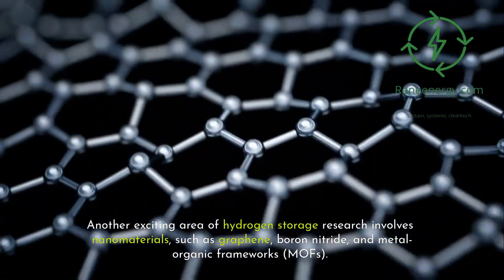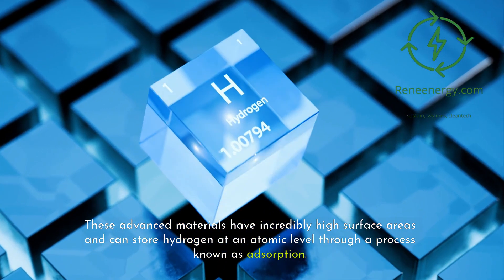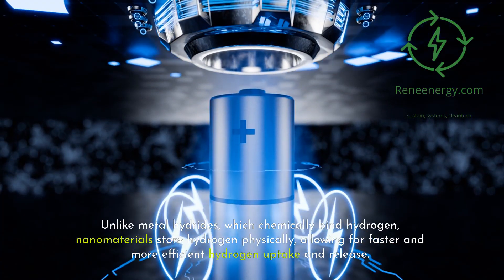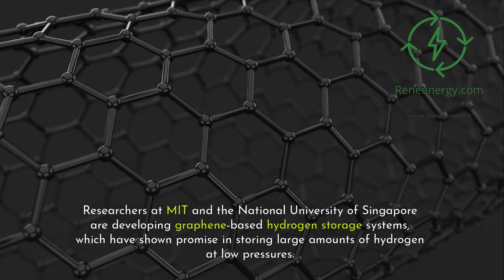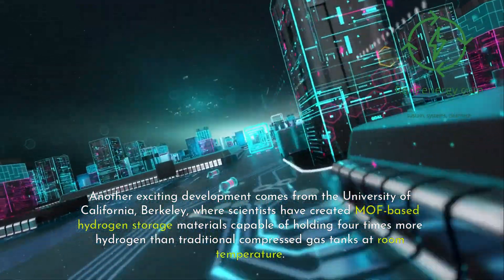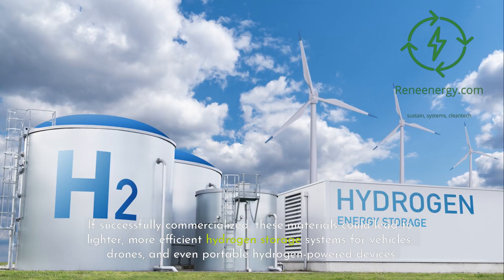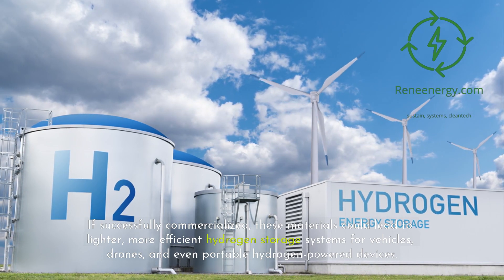Another exciting area of hydrogen storage research involves nanomaterials such as graphene, boron nitride, and metal-organic frameworks (MOFs). These advanced materials have incredibly high surface areas and can store hydrogen at an atomic level through a process known as adsorption. Unlike metal hydrides, which chemically bind hydrogen, nanomaterials store hydrogen physically, allowing for faster and more efficient hydrogen uptake and release. Researchers at MIT and the National University of Singapore are developing graphene-based hydrogen storage systems which have shown promise in storing large amounts of hydrogen at low pressures. Scientists at the University of California, Berkeley have created MOF-based hydrogen storage materials capable of holding four times more hydrogen than traditional compressed gas tanks at room temperature. If successfully commercialized, these materials could lead to lighter, more efficient hydrogen storage systems for vehicles, drones, and even portable hydrogen-powered devices.